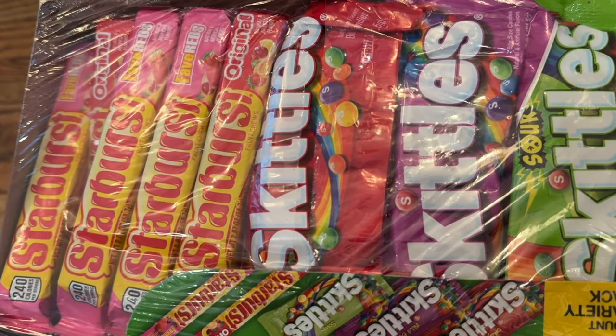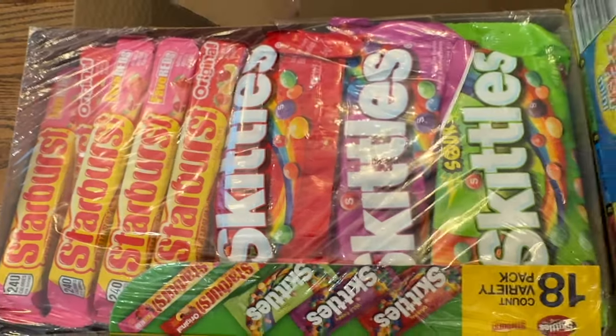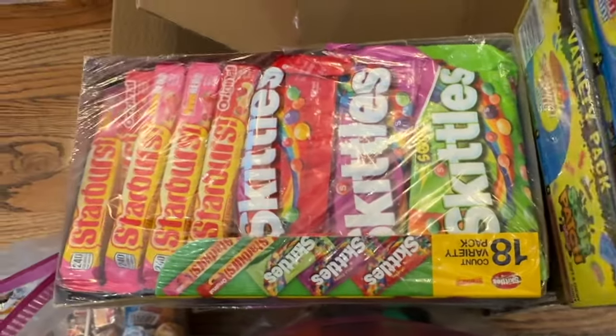Now, in the past I've given Three Musketeers and Snickers, and they are just not as popular. The kids love this stuff. So that's what I'm doing — that's number one that's going to go in the bag.